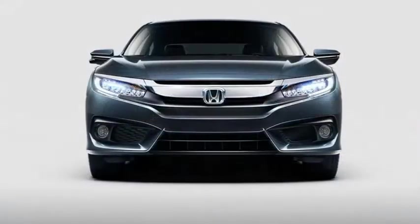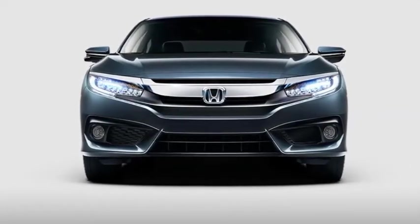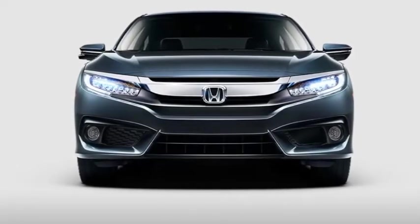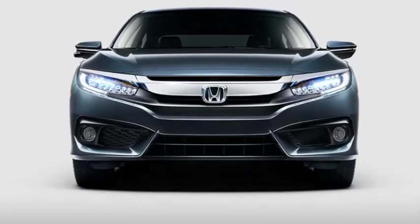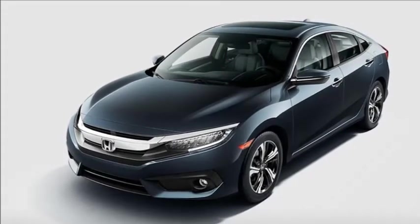A memorable impression. The 2017 Civic sedan features aggressive lines and refined features that make the car stand out from the crowd. Light up the night. Civic sedan touring features all LED headlights that are perfect for lighting up the road and your life.